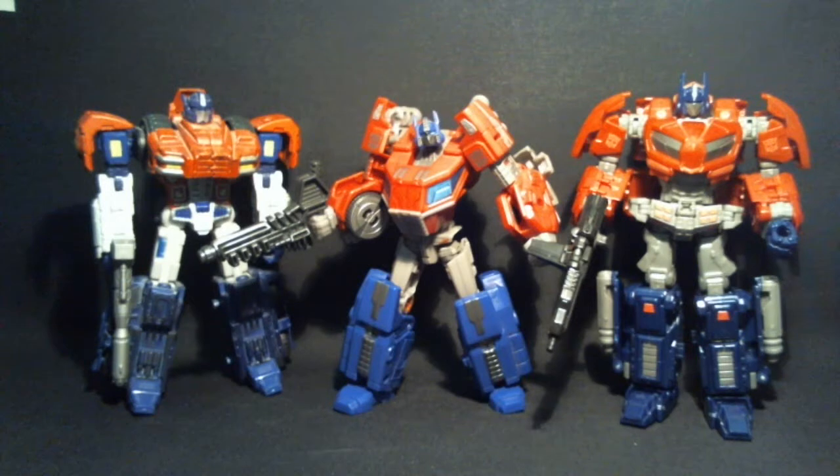Anyway, this was Yousef having a look at Fall of Cybertron Optimus Prime. I thank you all for watching and see you next time.